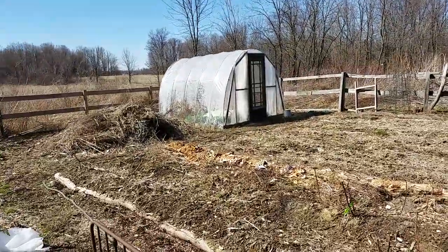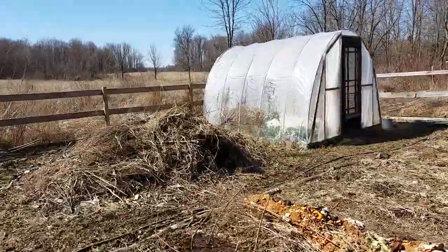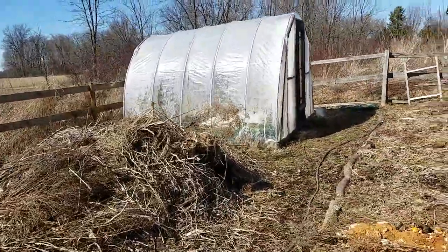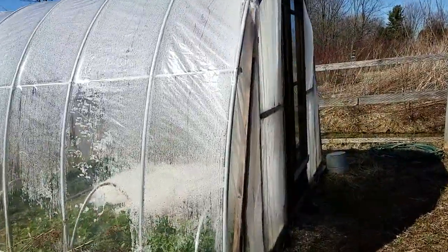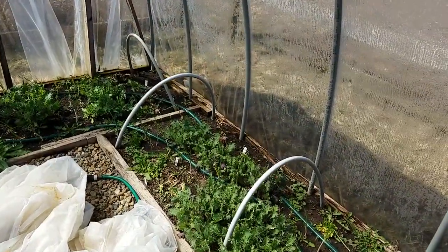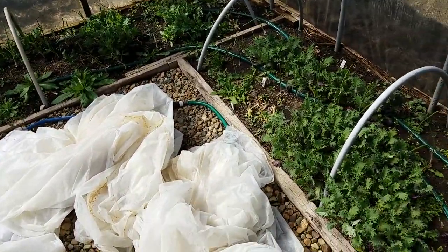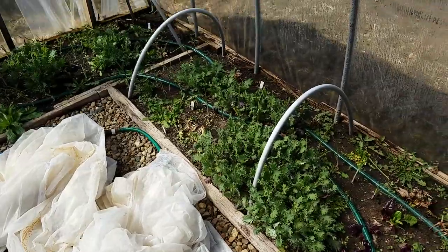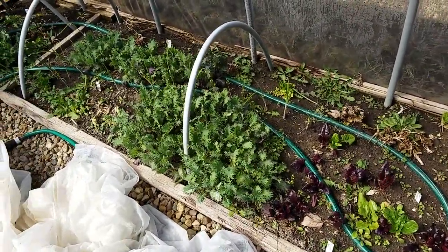Hey y'all, we're gonna go check out our high tunnel to see the incredible food that happens when you have one of these, even in North Central Ohio in the winter. I have these covers all over the place because I took them off this morning — I got to put them back on tonight. It's gonna be 18 tonight; last night was 20. It was cold, but check this out.